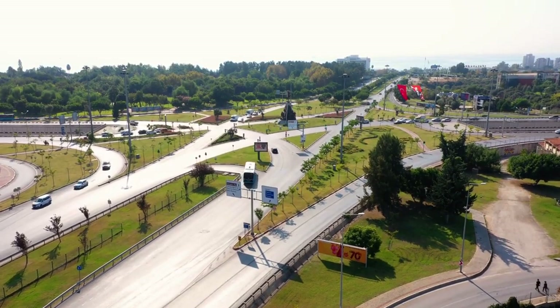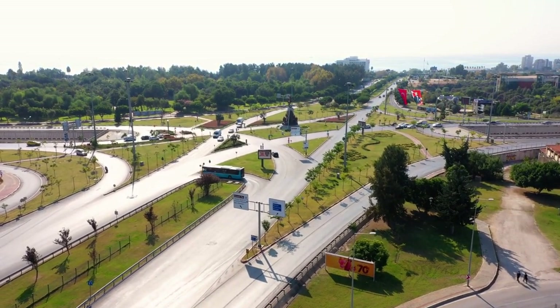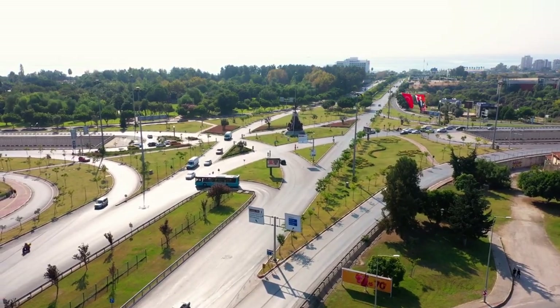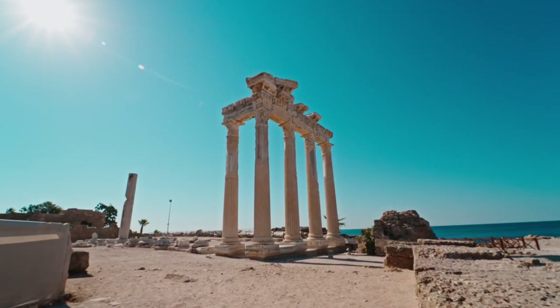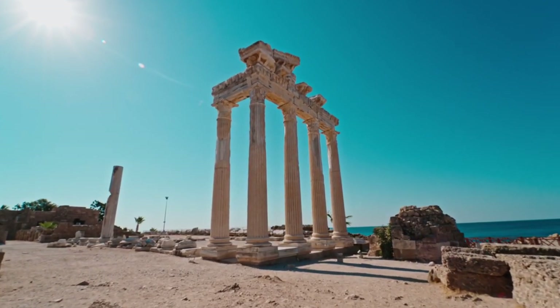These in-depth descriptions should give you a better understanding of the unique attractions and experiences that Antalya has to offer. Enjoy exploring this beautiful city. As your journey through Antalya comes to an end, may the memories of its ancient streets, stunning landscapes, and boundless charm linger in your heart.